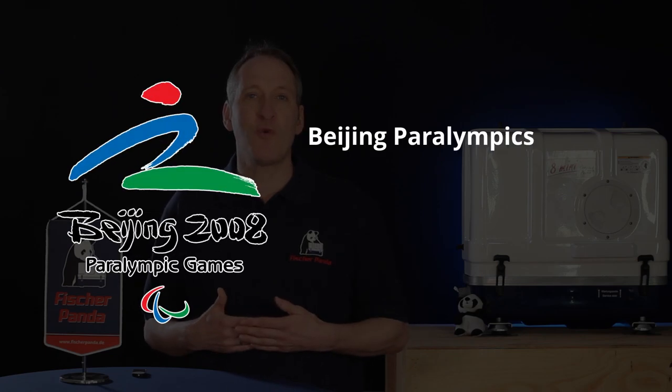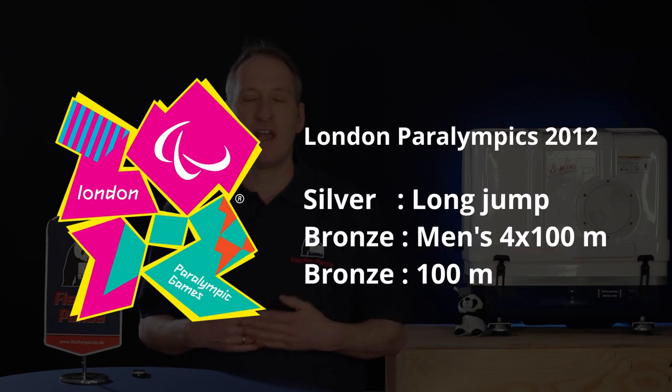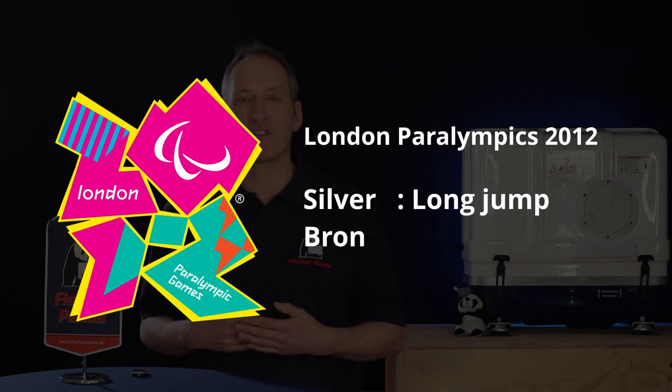He then went on to win gold in the 2008 Paralympics in Beijing in the long jump. Then in 2012 he took part in the Paralympics in London and went on to win bronze and silver medals.